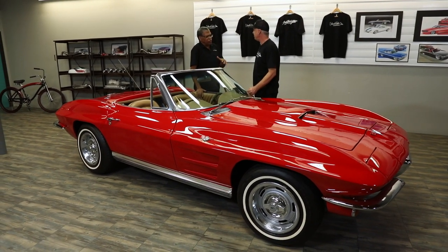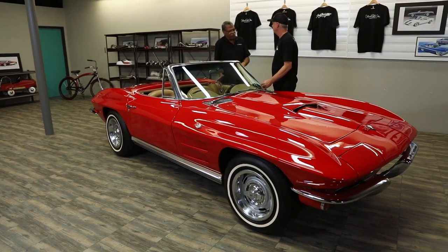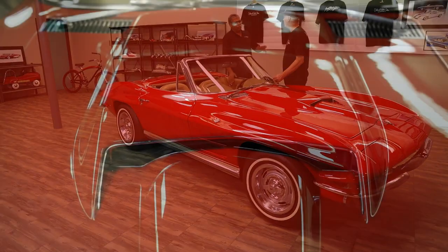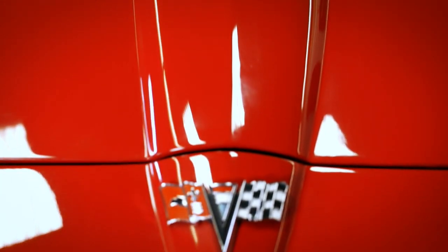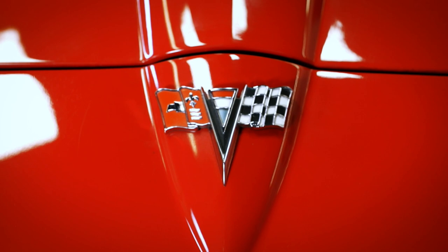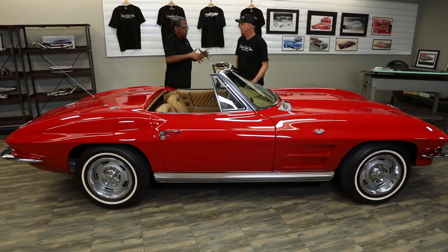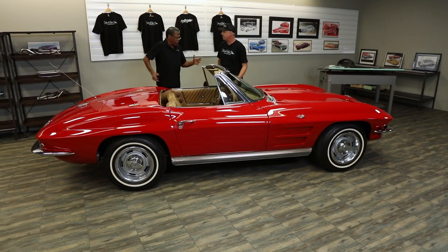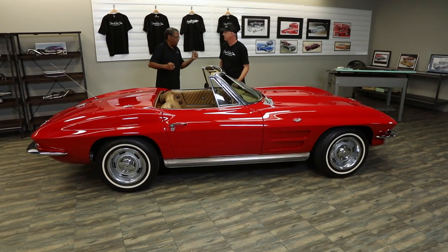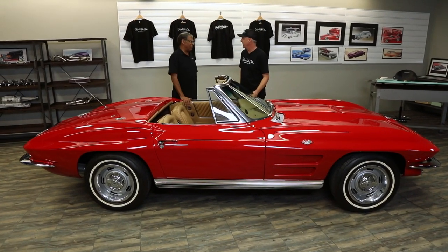You've got to remember, with this particular Corvette they started with a clean sheet of paper for this design. This is what they refer to as the Generation 2 Corvette, because the ones from '53 to '62 was a completely different design. With this, we start getting into what they call the Bill Mitchell era. He was the major design guy at General Motors, and that's why this car looks the way it does. He was looking to establish himself and a whole new design ethos, and that's what makes the romance of these cars so possible.